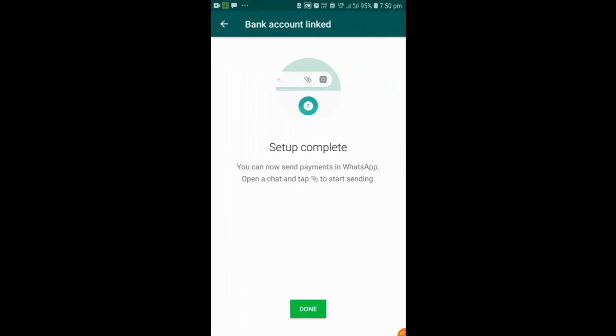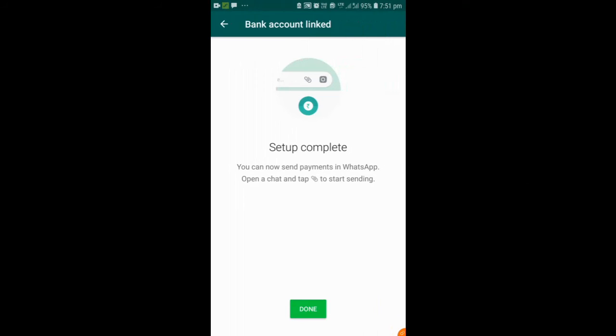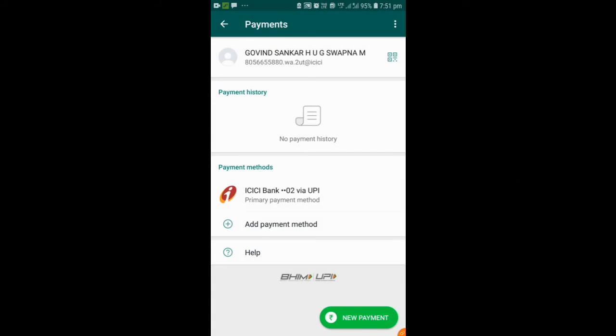We have the account details — select it. We have the account and it is now processing. Setup is done. That's how to set up the payment; we have to be aware of the account.